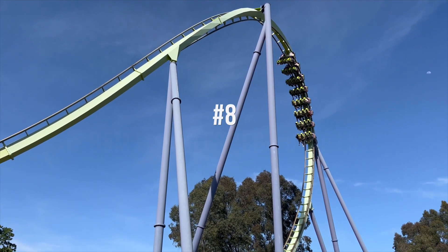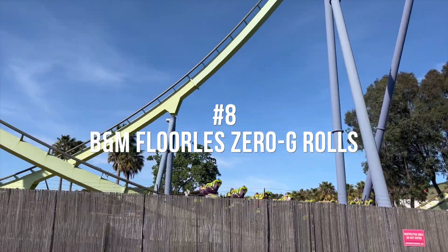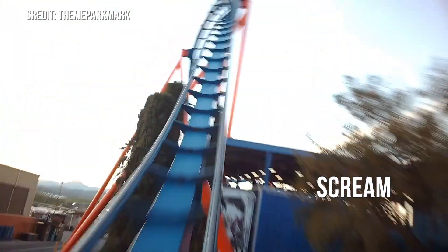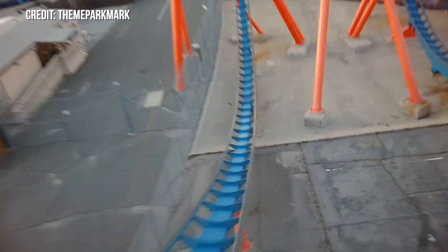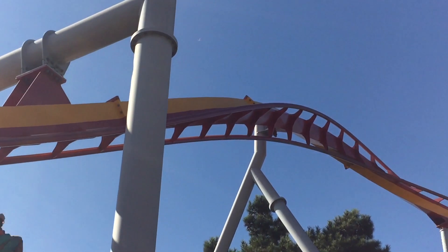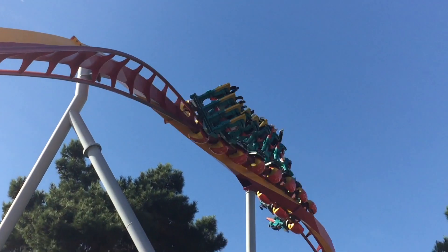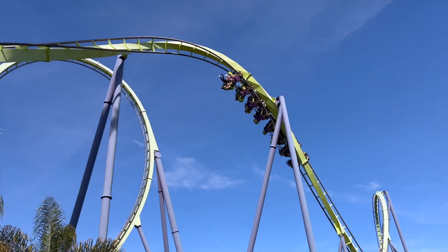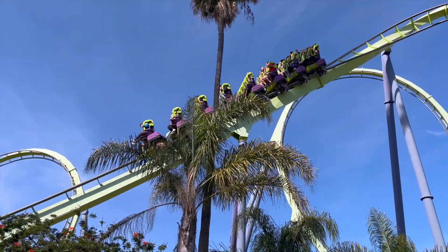At number 8 are the Zero G Rolls on B&M Floorless Coasters, including Medusa at Six Flags Discovery Kingdom and Scream at Six Flags Magic Mountain. These inversions are basically a traditional camelback, but they place one of the most wickedly twisted inversions on the apex. While Silver Bullet's Zero G Roll is amazing, I prefer the floorless version because it is far whippier. It feels like you are violently rotated 360 degrees in what seems like a split second — it all happens so incredibly fast.